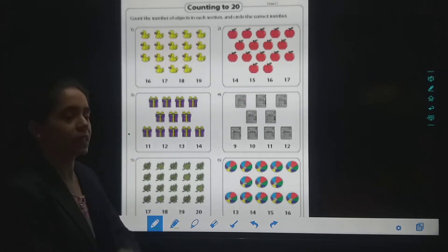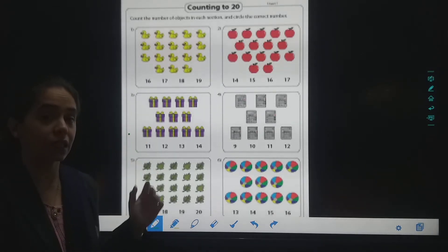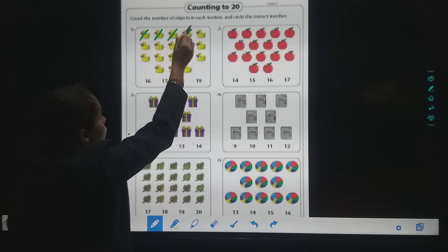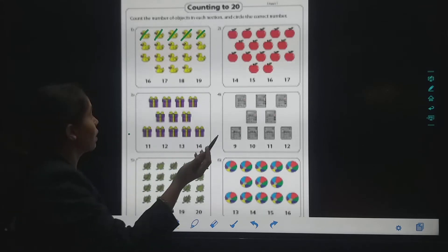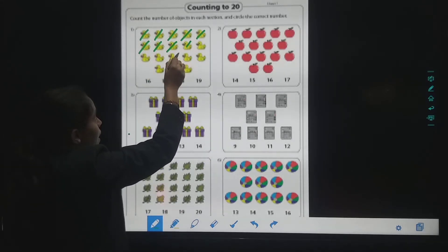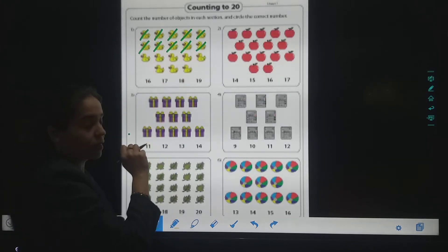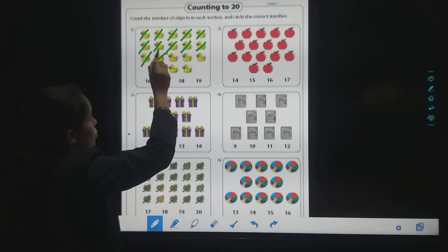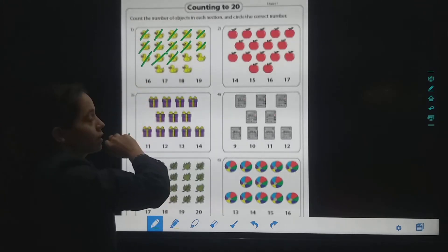Yeh choti choti ducks hai. So let's count. One, two, three, four, five. Then after five, six, seven, eight, nine, ten. One-one, eleven. One-two, twelve. One-three, thirteen.